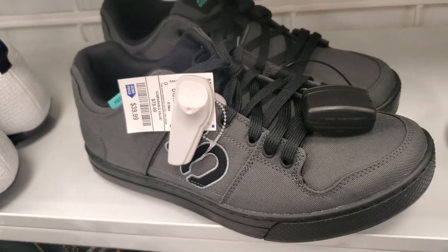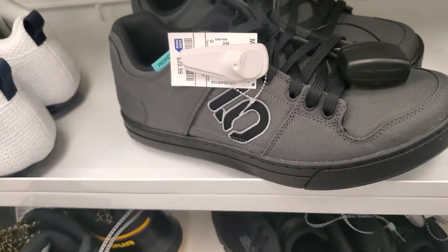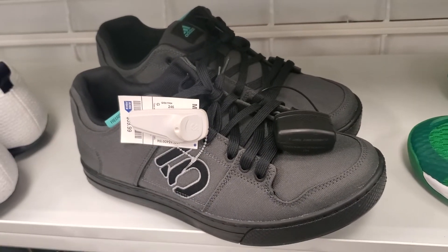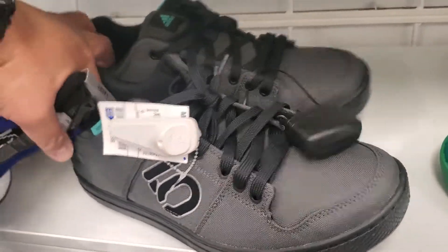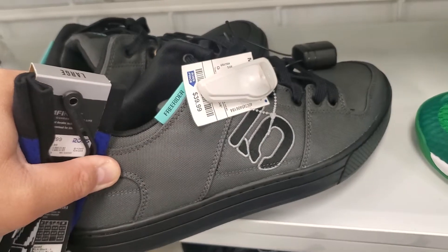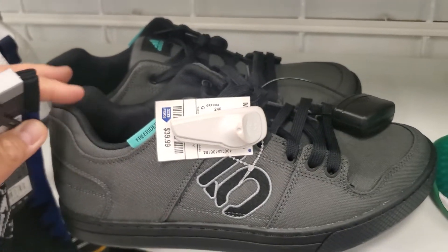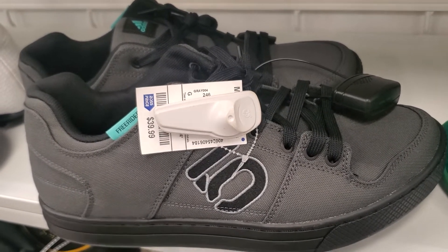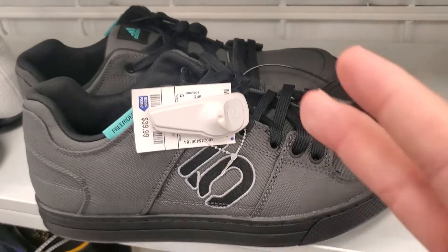I think I'm taking these Adidas Freerider mountain bike shoes. So this is just a quick visit at Ross. I didn't find anything like the Nike GT — I think it's dried down already. So until next time, please hit the subscribe button and like my videos. Until next time, peace.